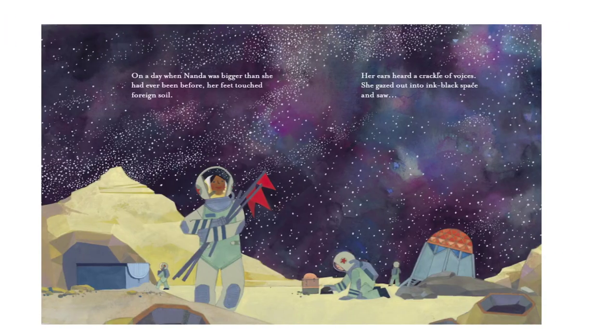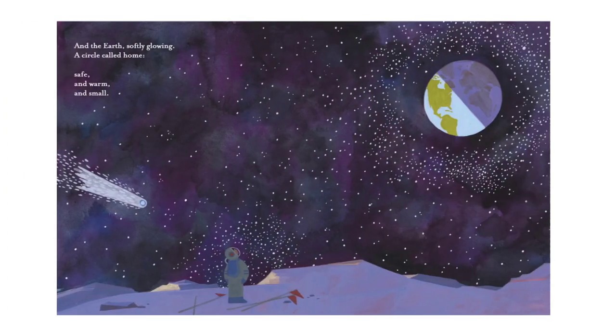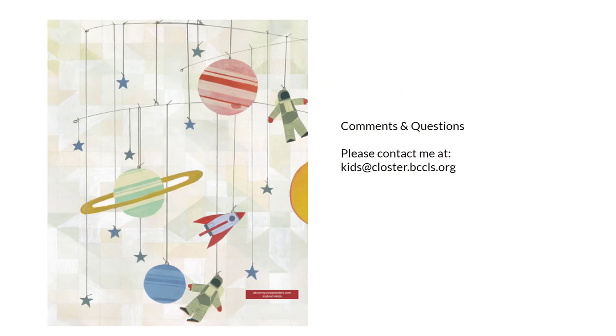Back to the story. On a day when Nanda was bigger than she had ever been before, her feet touched foreign soil. Her ears heard the crackle of voices. She gazed out into the ink-black space and saw the earth softly glowing — a circle called home. She saw the earth safe and warm and small. The end.